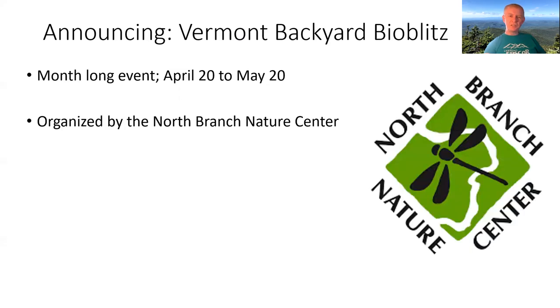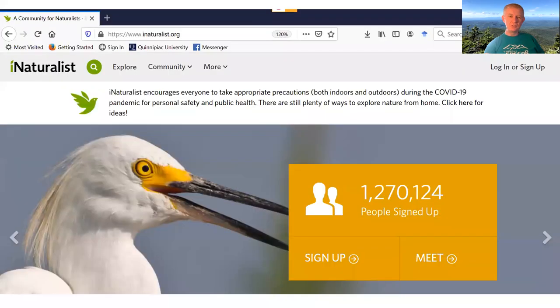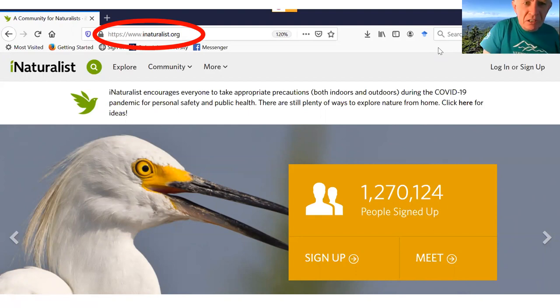It's organized by the North Branch Nature Center and it is hosted on iNaturalist. First thing you need is an iNaturalist account, which will cost you nothing. You simply go to the iNaturalist site and sign up — it's very, very easy. There's the URL: www.inaturalist.org.